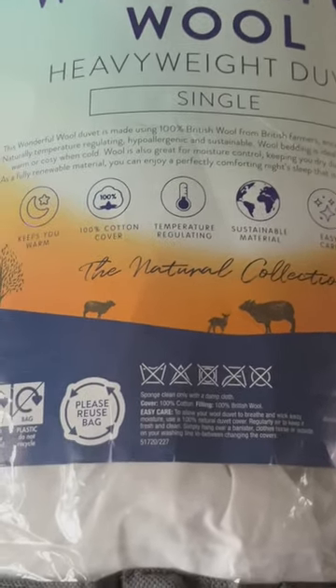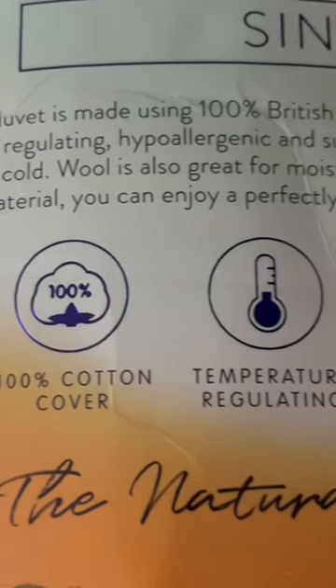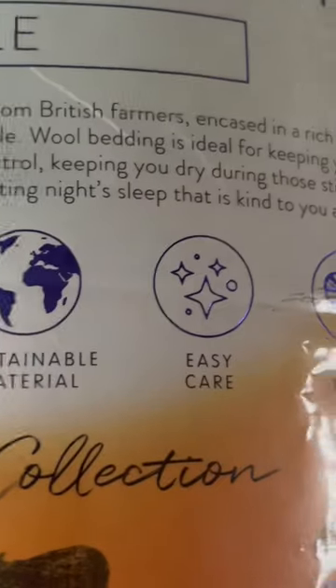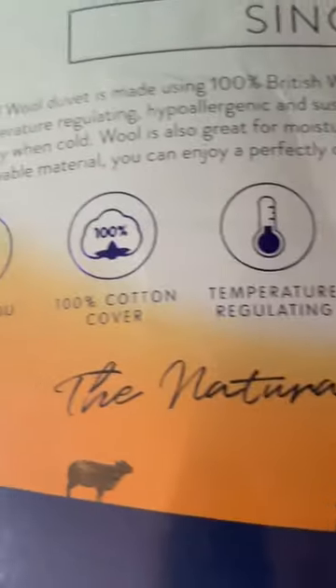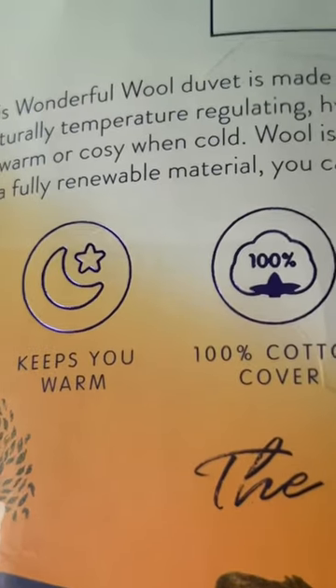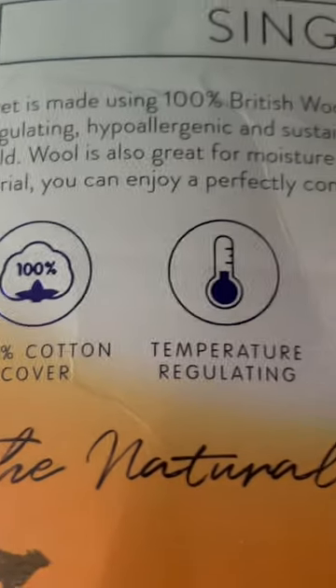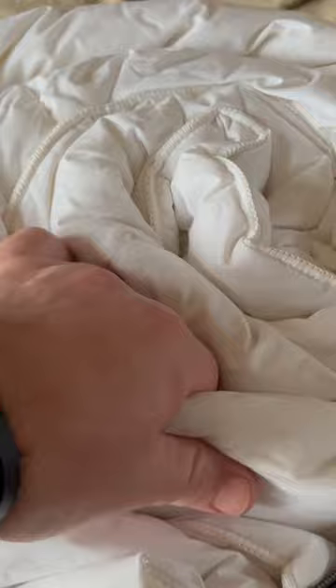100% British wool from British farmers, encased in a rich cotton cover — and that's 100% cotton as well. These are supposed to be naturally temperature regulating, hypoallergenic, and sustainable.